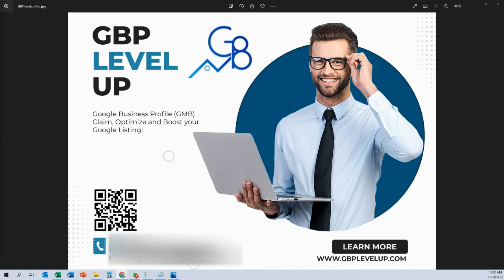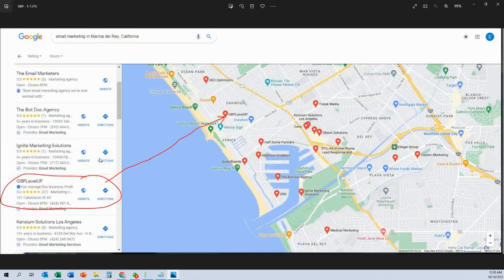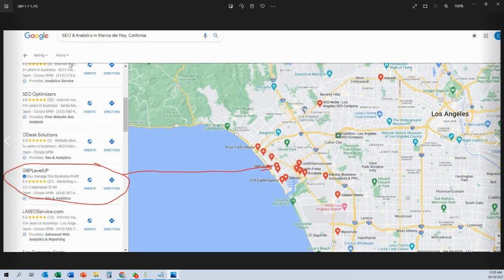Following up on our last video — we're just going to check some rankings. It's been about two weeks since we put our Google Business Profile up. I think we're already ranking on the first page of Google. For content writing, we're already in the first three results. For email marketing, we're number seven, and for SEO analytics, we're number seven as well — so that's going from zero Google Business Profile to ranking on the first page within two to three weeks.